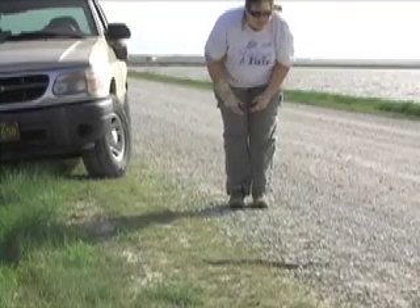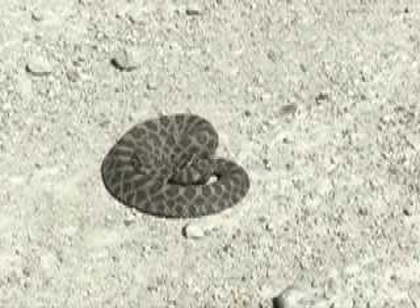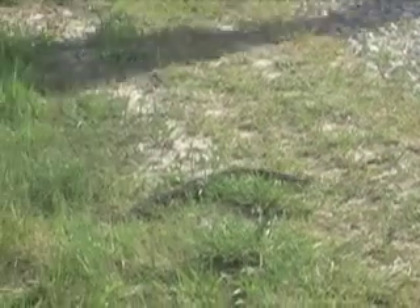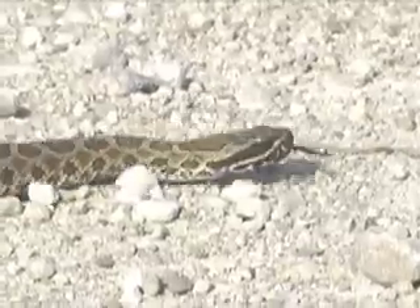When observing massasaugas, keep your distance. They'll fight if they have to, but with a way to escape, they'll quickly disappear into the cover. Remember, they live and belong in the Kansas outdoors too. Let them go about their business. I'm Mike Blair for Kansas Wildlife and Parks.